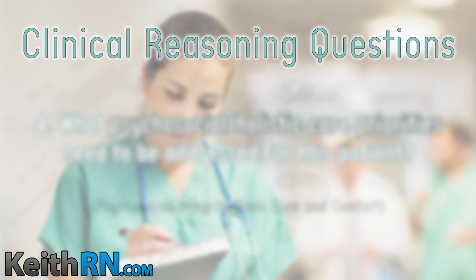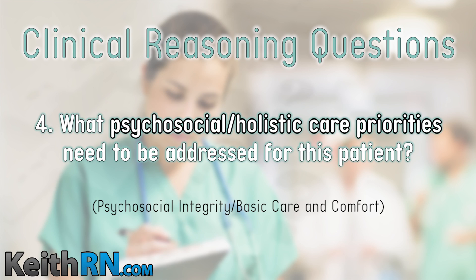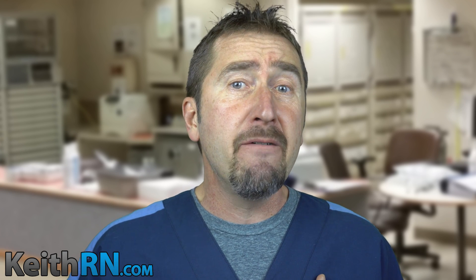Question four: psychosocial and holistic care priorities that need to be addressed. We want our nurses to not only think like a nurse but to care like a nurse — to see the big picture of the art of nursing. What is this patient going through? If you couldn't breathe, would you be anxious and stressed? How would you want to be comforted? Using touch and communicating caring — we need to be very intentional and address these aspects of the art of nursing, including spiritual care for a patient in distress.